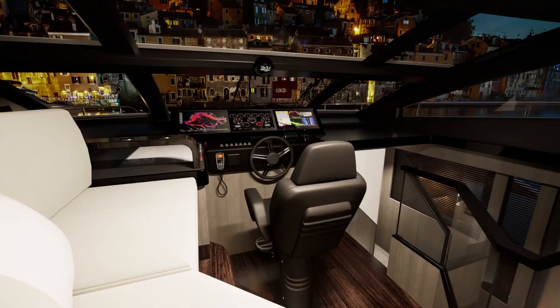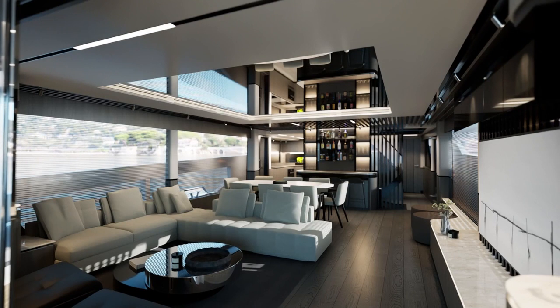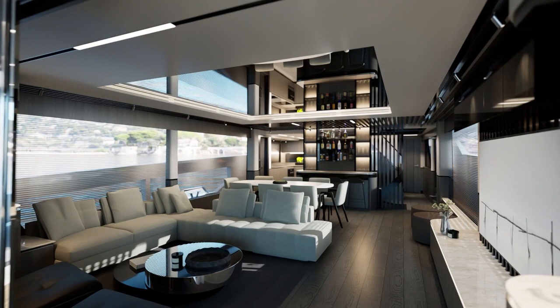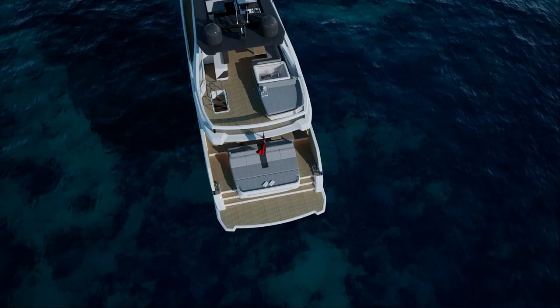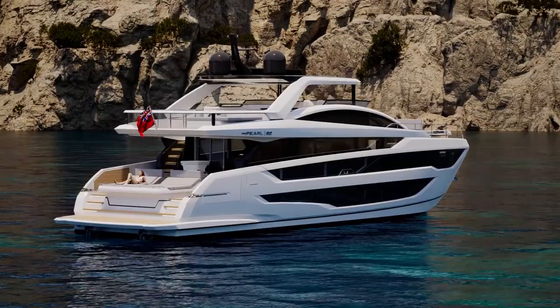The Pearl 82 incorporates a number of unique features, namely five en suite guest cabins with a main deck master cabin in a raised pilothouse design. We wanted to create a lot of glass so that you really feel that you're on the water. The outside coming into the vessel — cut-out bulwark allows you fantastic views. And then with the balconies in the cockpit, when that's all folded down, you just have uninterrupted views.